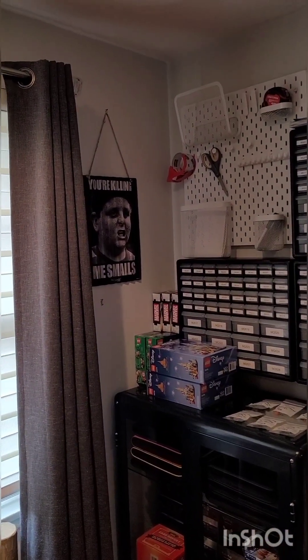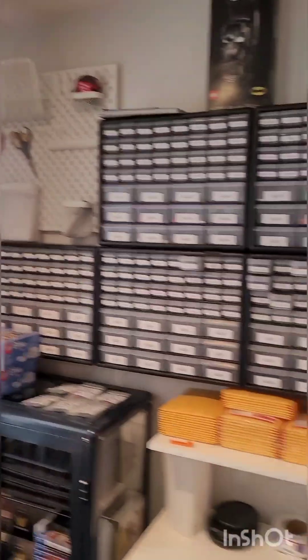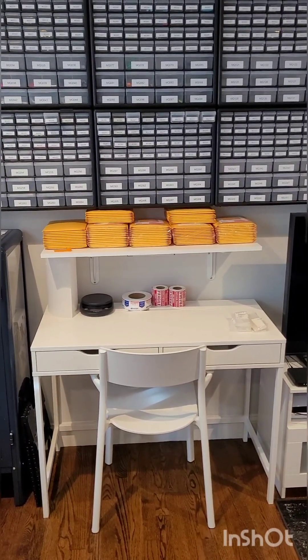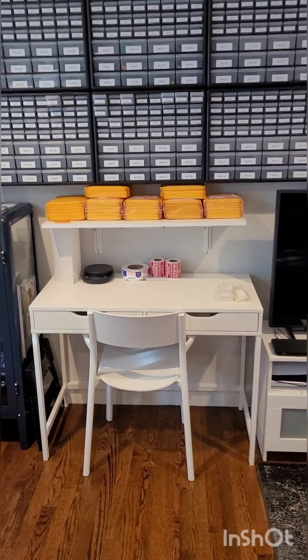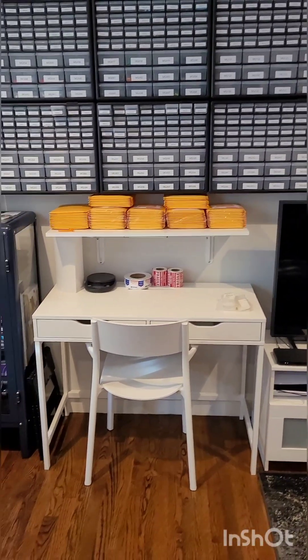Sandlot — one of the best movies ever. Kill me, Smalls. Ham. If you know, you know. Little workstation, a shipping workstation. I wanted something separate from my desk to be able to do some weigh-outs, package some things, do some sorting there as well. It's a small desk but it works for smaller sets.